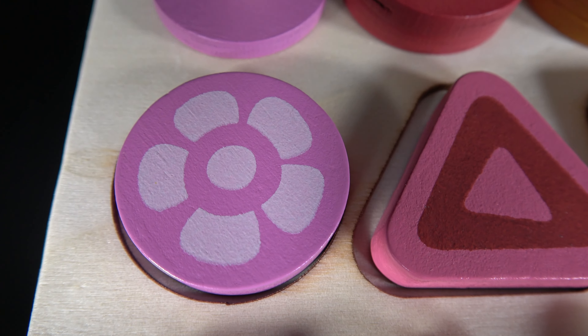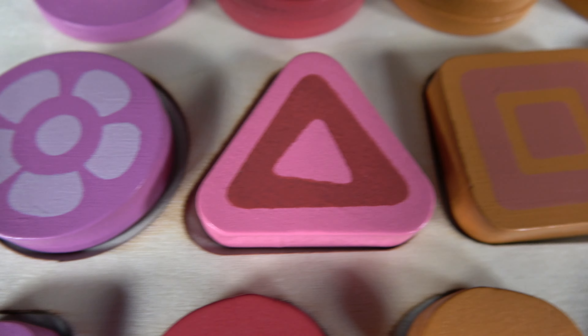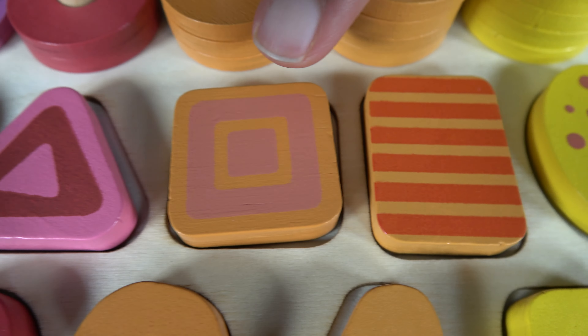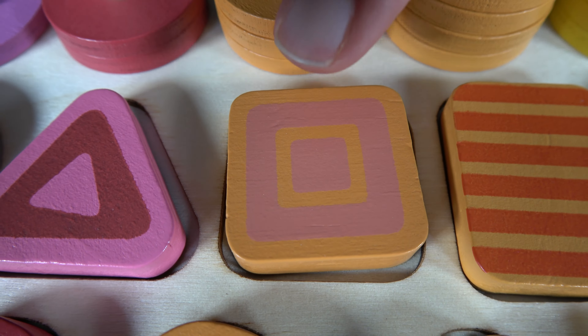Do you remember what shape is this? It is a circle. Do you remember what shape is this? It is a triangle. Do you remember what shape is this? It is a square. Do you remember what shape is this? It's a rectangle. Do you remember what shape is this? It's an oval. Do you remember what shape is this? It's a pentagon.